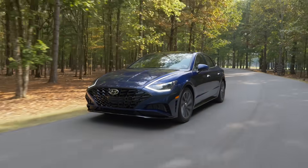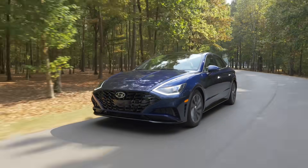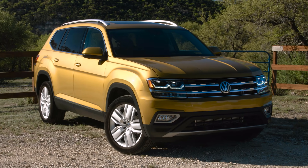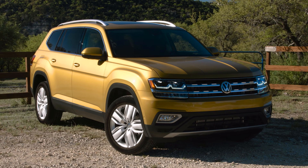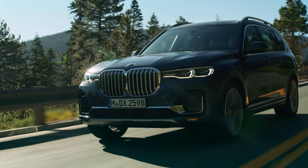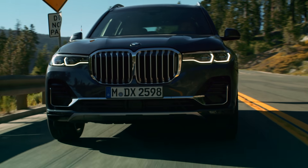Hyundai and Kia are above the industry replacement rate, but are a bit heavy on passenger cars. European automakers are below the industry replacement rate, but Daimler is higher than the rest, while BMW and VW are at the bottom of the list. New products in showrooms always help boost sales and profits, so this list can help forecast which car companies will do the best over the next few years.